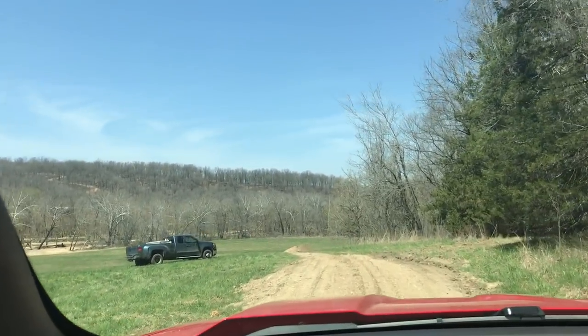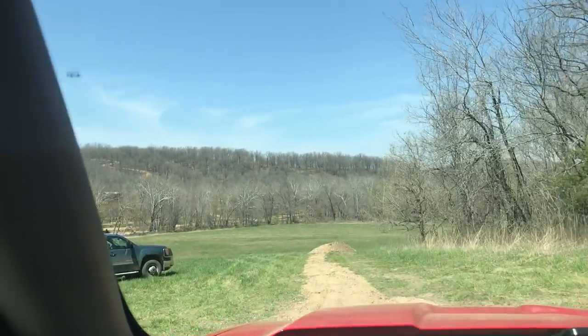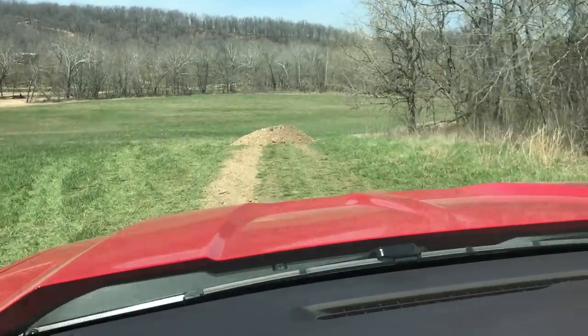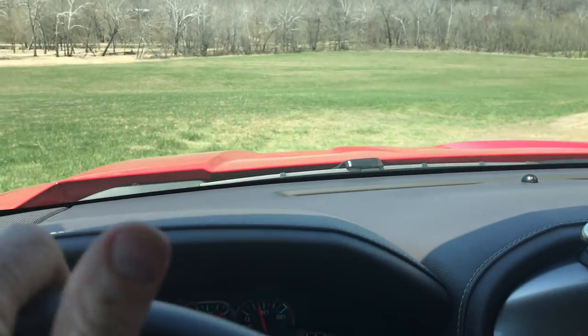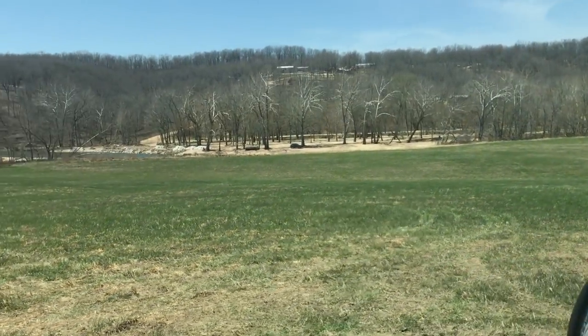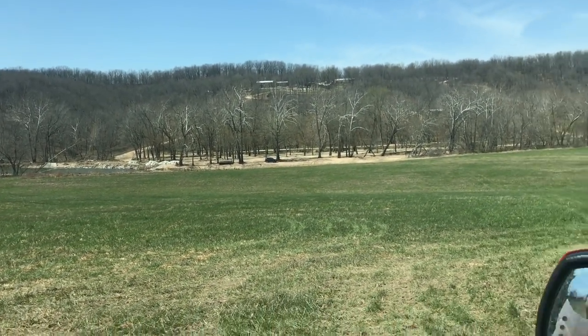You're definitely going to want a truck or an SUV, especially if it's been raining, because these are gravel roads — minimum maintenance type roads. There wouldn't normally be a huge pile of rock in the middle of the roadway, but the guys are literally in the process of putting this together. You can see the river down there, and across the way is Maggard's Canoe Rental.